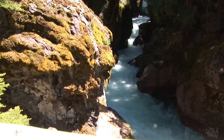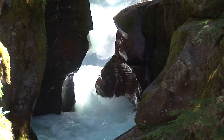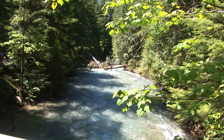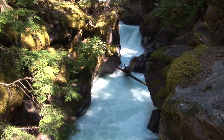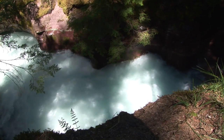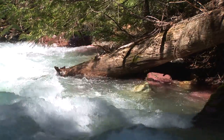Avalanche Lake and the Trail of the Cedars are dominated by water. Abundant rainfall, prehistoric glaciers, and rushing streams have combined here to create a landscape of striking beauty and rich diversity. This extra moisture allows species much more typical of forests on the Pacific coast to flourish here, hundreds of miles inland.